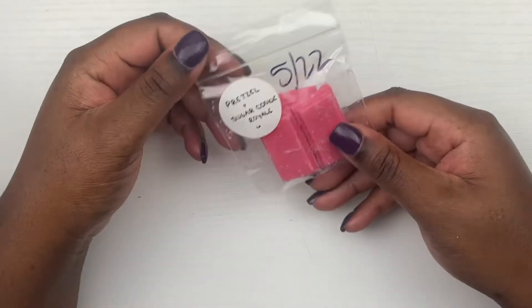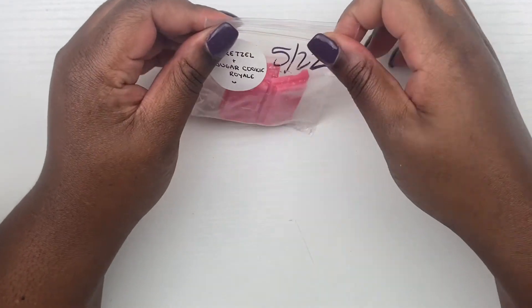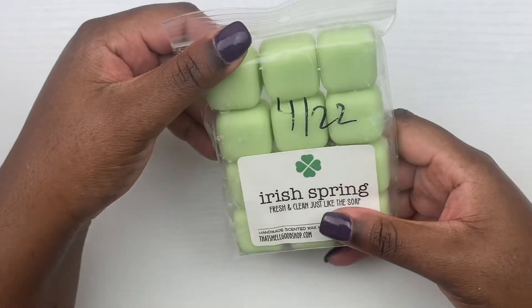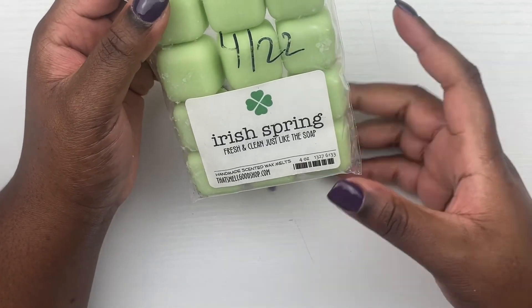From Fantasy Wax Melts we have pretzel and sugar cookie royale — a sample. I'm mostly getting that buttery pretzel note, which is always a vibe for me.